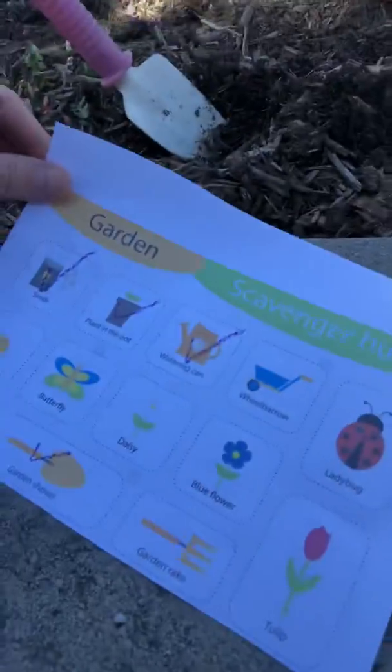Awesome, friends! There are a few things on my list that we can continue to look for throughout the day, such as our ladybug, a butterfly, or a tulip when we're on our walk — we don't have any in our yard yet. I hope you have a wonderful time. Have fun with the scavenger hunt. Feel free to bring it with you on a walk through your neighborhood and see what you can find. All right, friends, have a great day!